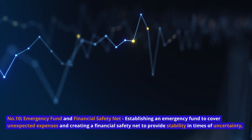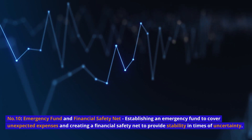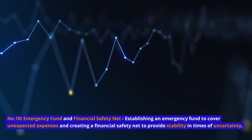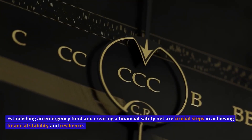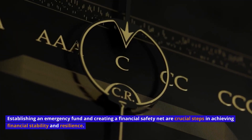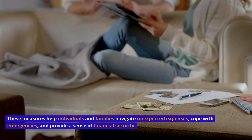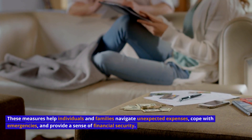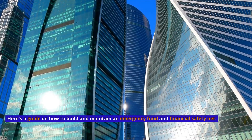Number 10: Emergency Fund and Financial Safety Net. Establishing an emergency fund to cover unexpected expenses and creating a financial safety net provides stability in times of uncertainty. These measures help individuals and families navigate unexpected expenses, cope with emergencies, and provide a sense of financial security. Here's a guide on how to build and maintain an emergency fund and financial safety net.